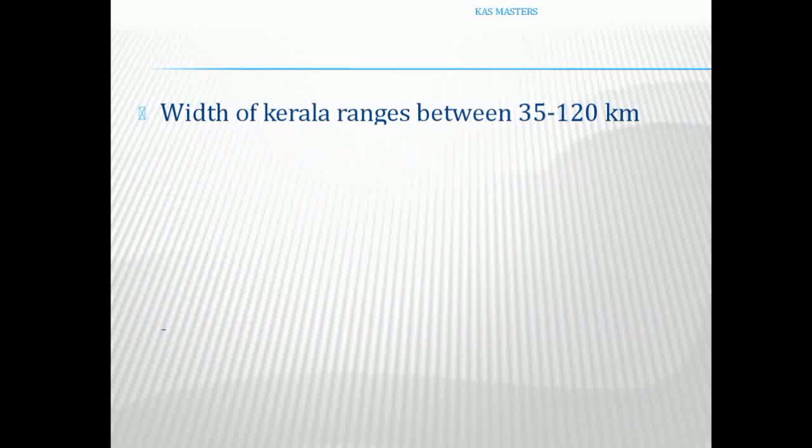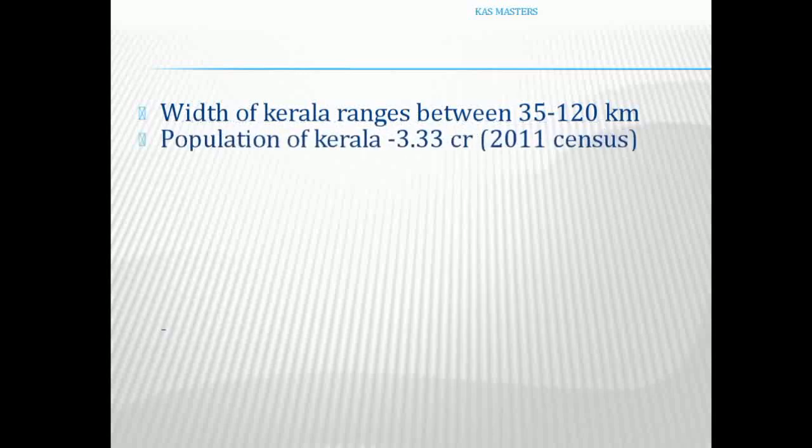The coastal length of Kerala is around 580 km. The width of Kerala ranges between 35 to 120 km. The population of Kerala is around 3.33 crore as per the 2011 census.